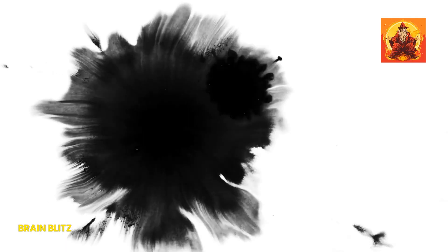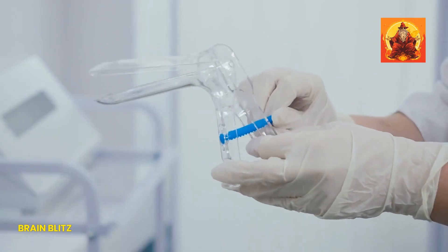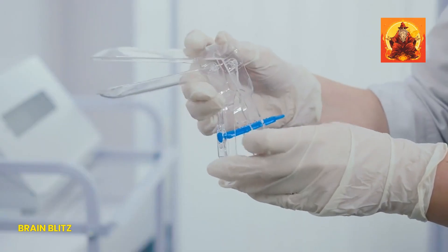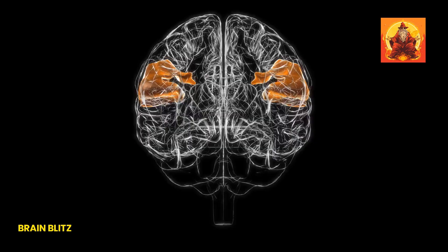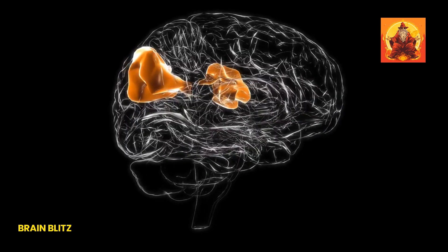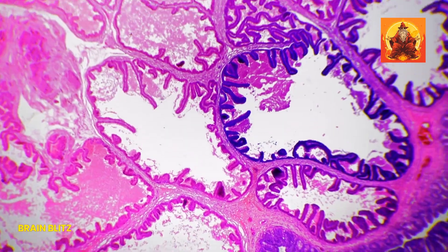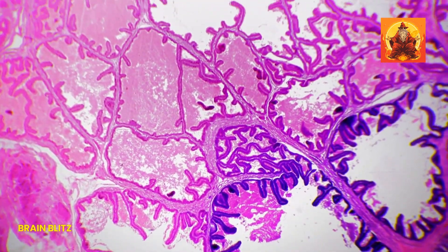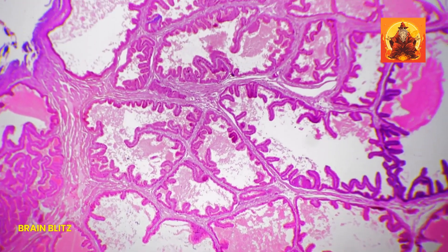Now let's get to the juicy part — the elusive G-spot. Identified back in the 40s by a man named Ernst Grafenberg, it's nestled in the front wall of the vagina. It's not exactly a magic button, but a nerve-rich area that can be super pleasurable. And here's a fun fact: right above the G-spot is the Skene's gland, which is like the female version of the male prostate.